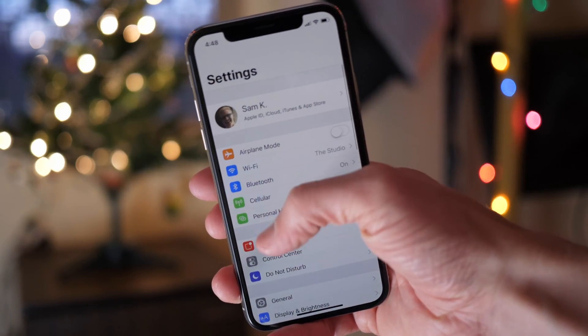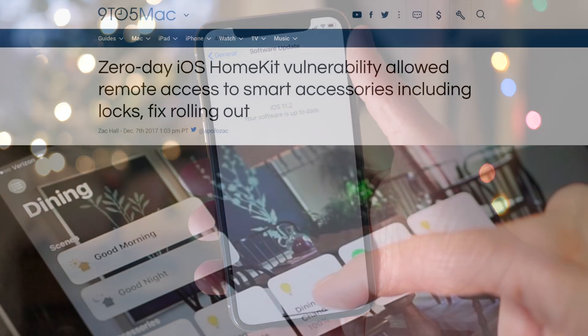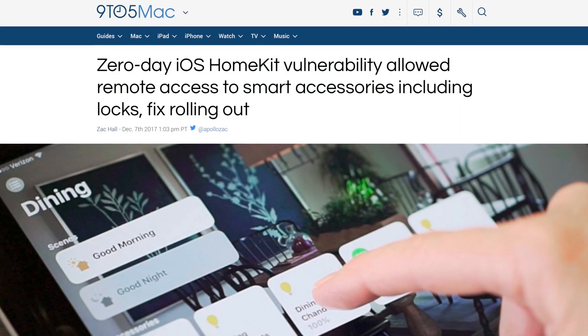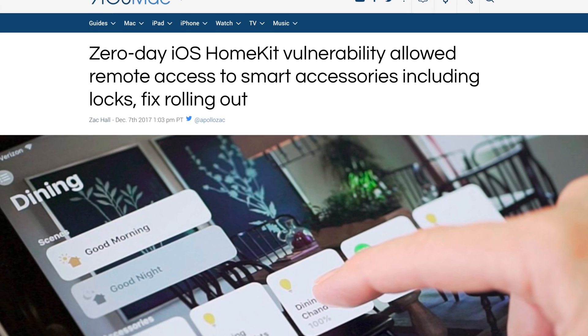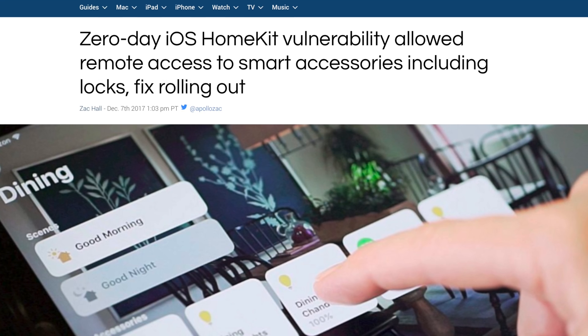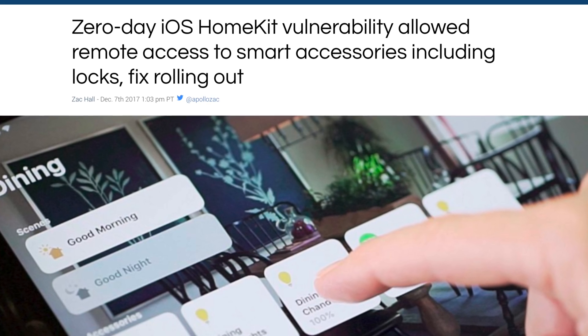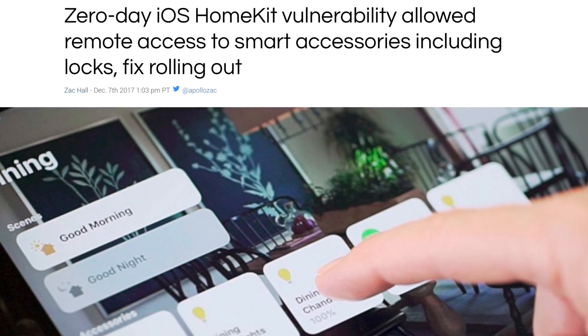What's going on guys, this is Sam. We got our first information about iOS 11.2.1 earlier today after 9to5Mac published a really interesting article. The Apple security flaws continue to come out, and it's starting to get a little bit concerning that there are all of these vulnerabilities that we're just finding out about now that have actually been present in firmwares for a really long time.